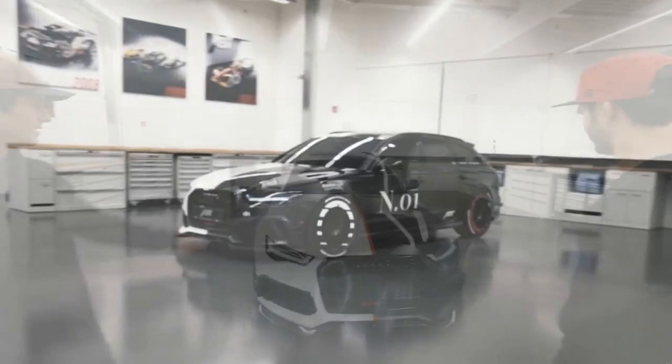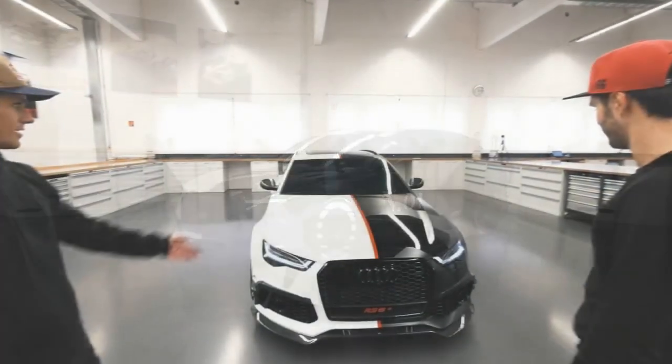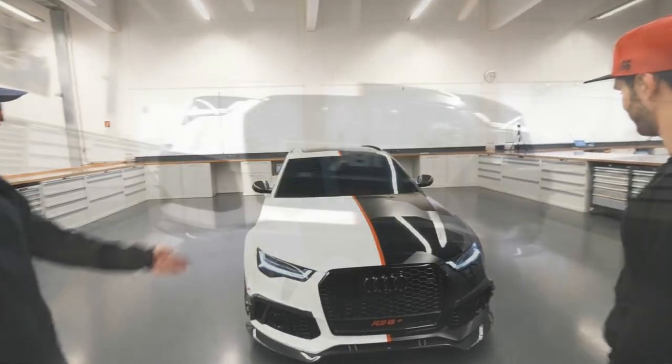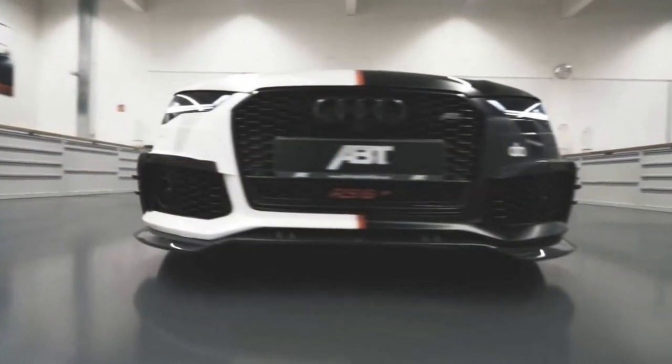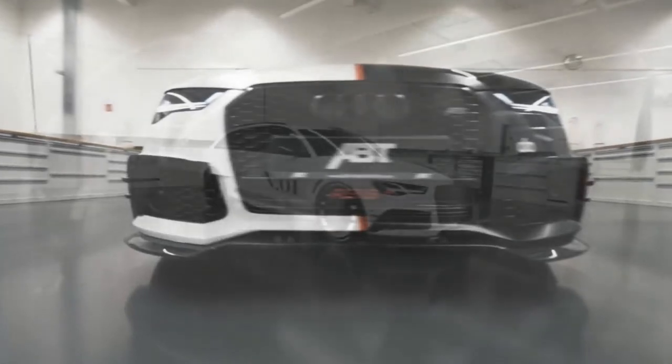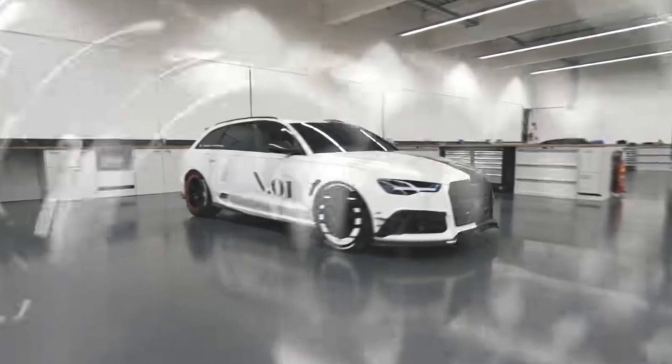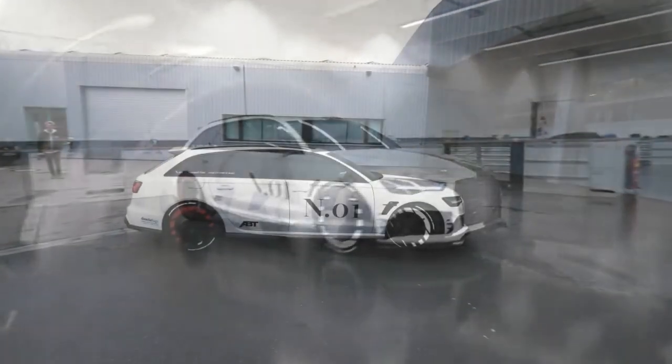Aside from tweaking the V8 powerhouse, ABT slapped on its aggressive "Look at Me" body kit and installed an extremely loud exhaust system that sounds positively glorious. Then there's the black and white theme with a red separator in the middle, which Olson came up with after seeing a white RS6 and a black one, ultimately deciding to blend the two for his heavily modified Audi.